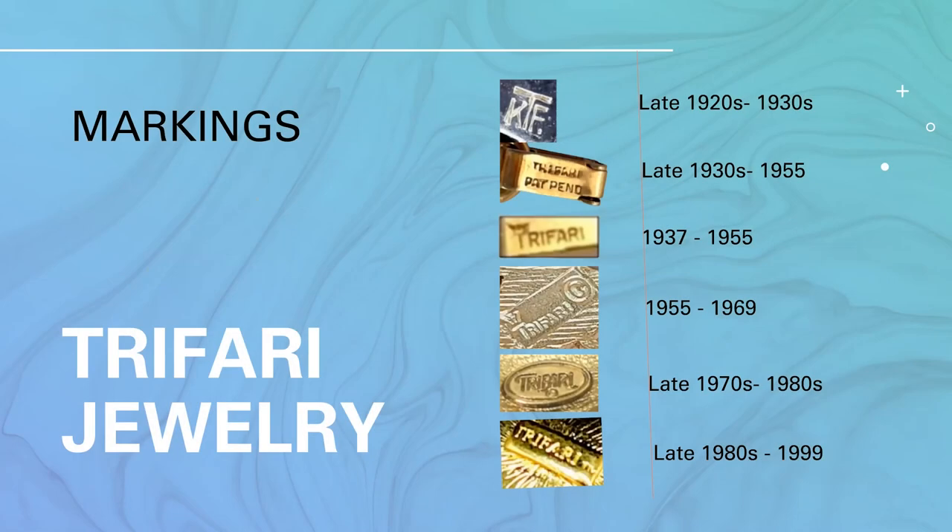Now let's look at the markings. On the top we have the first marking: KTF for the three owners, popular from the 1920s to the 1930s. It then changed to the full name Trifari — at the time marked Trifari Pat. Pend. on most pieces from the 1930s to 1955. At the same time they introduced the crown Trifari, placing a crown over the T. The company was still called Trifari, but when we refer to time frames we say the crown Trifari time frame. The first crown Trifari logo runs from 1937 to 1955 with no copyright symbol.